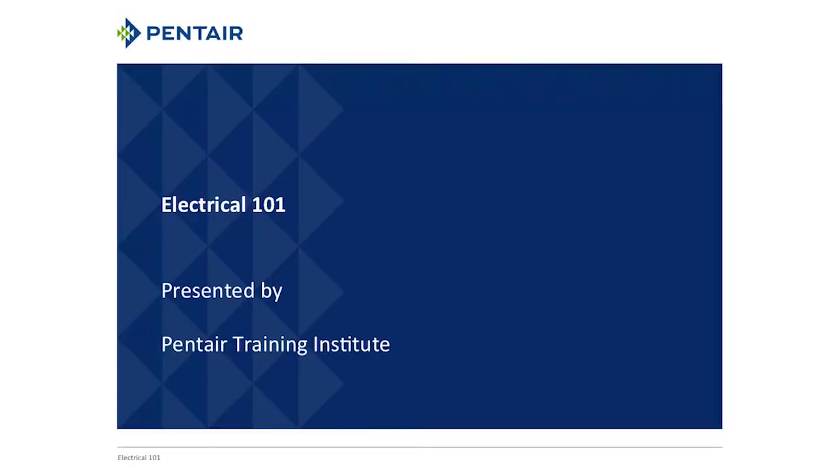Welcome to the Penteo Training Institute. Today we'll be talking Electrical 101. First and foremost, before we really get into this, I want to make sure you understand — by no means do I want you to become an electrician. What this discussion is about is understanding some basic electrical principles and, more importantly, learning the vocabulary, so when you're working with an electrician you know what you're saying.